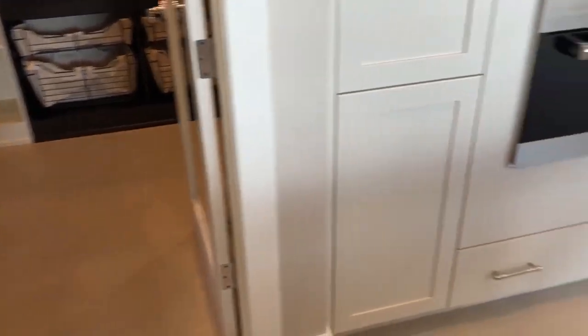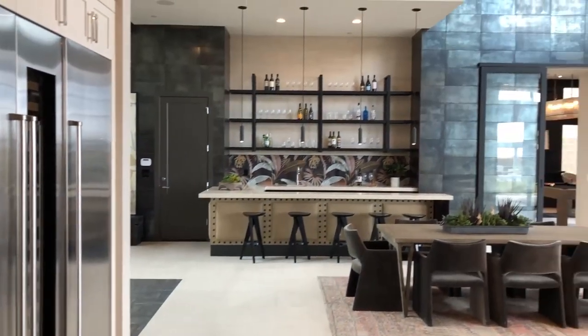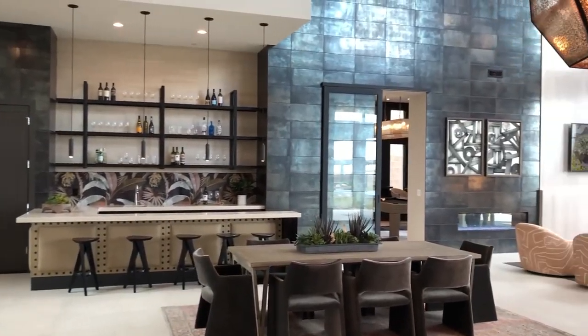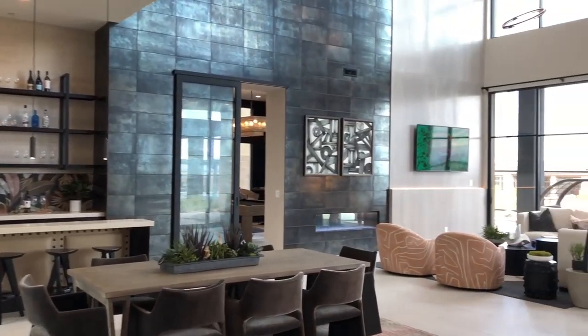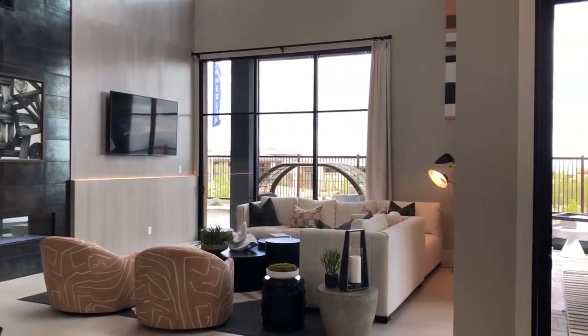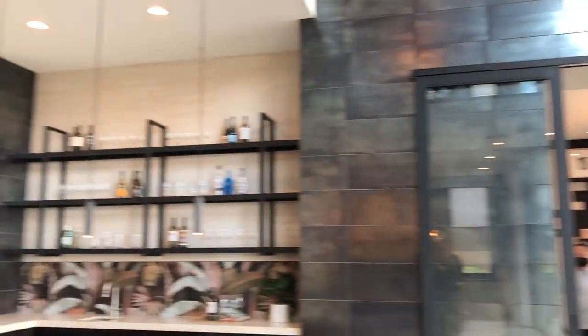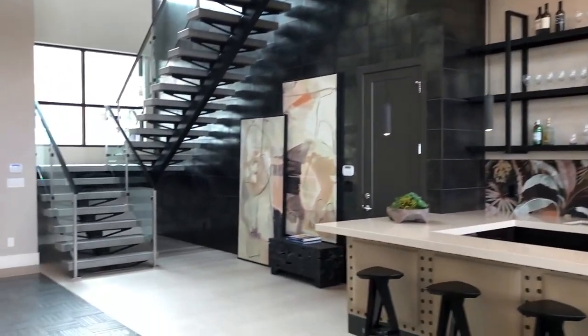Coming back into the kitchen area — I just want to show you another angle here. I want you guys to see how vast this great room and living space is. It's one of the most impressive spaces I've been in in terms of a model. I've been in a lot of models, but this one really takes the cake in terms of overall quality and size.